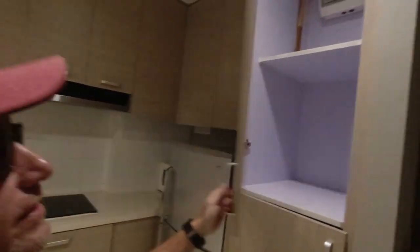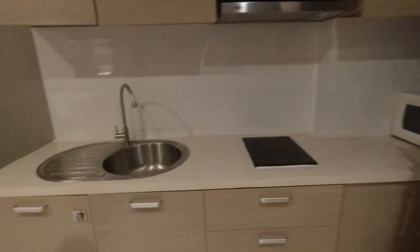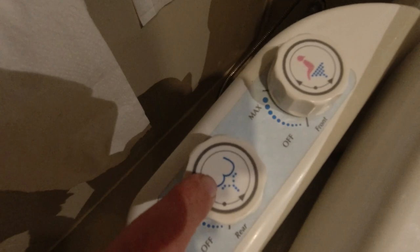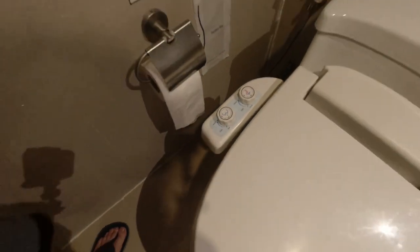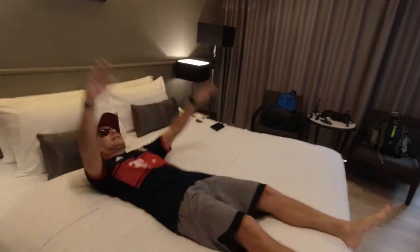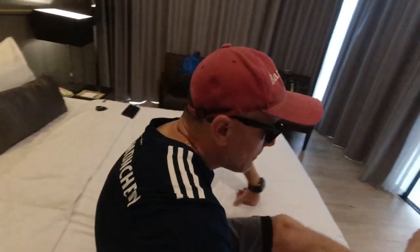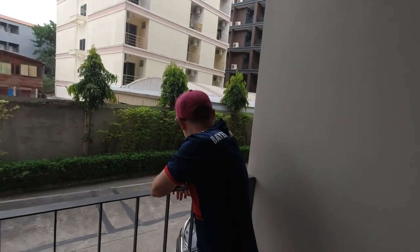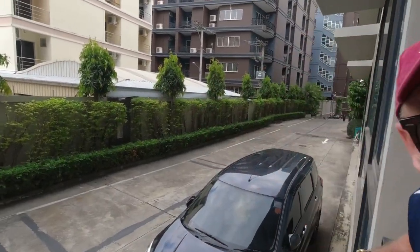We have a big kitchen here for cooking — it's more like a residence than a hotel. Big refrigerator, nothing inside. Check this out — I think this is a Japanese-style toilet. And this is the bed, not bad. We're a little disappointed because we asked for higher floors and got the first floor. The view? The hotel parking lot.